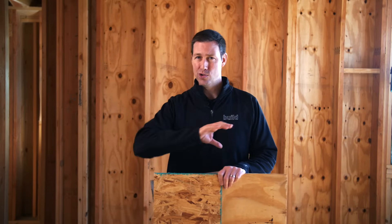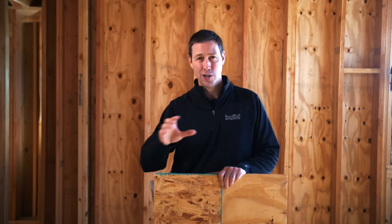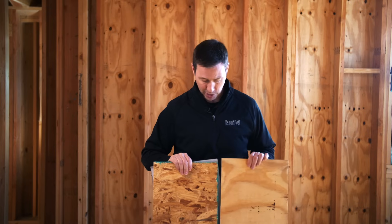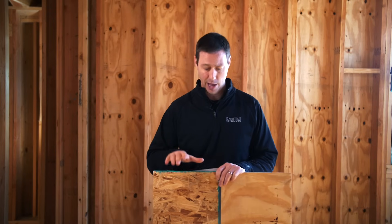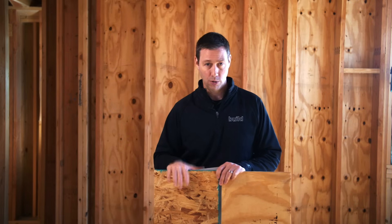One of the beauties of building a new custom home is that you can make all the decisions on the house. You're not bound by production builders that only let you choose countertops or maybe fixtures and tile. You can choose everything, including the type of framing you want to use. On today's video we're going to take a deep dive into the differences between the two most popular sheathing choices for framing on the outside of the house — that's oriented strand board or OSB versus plywood.